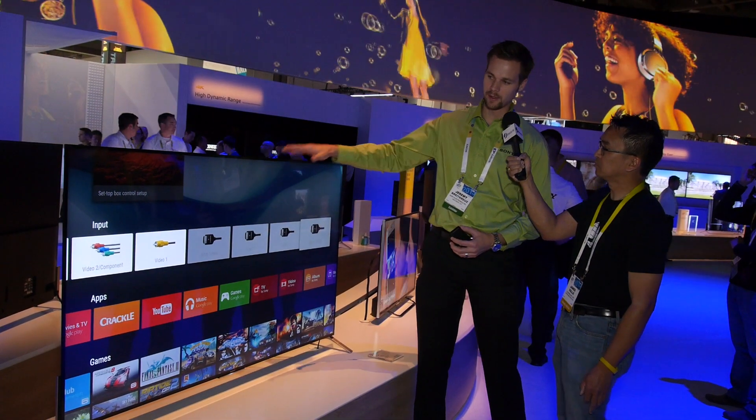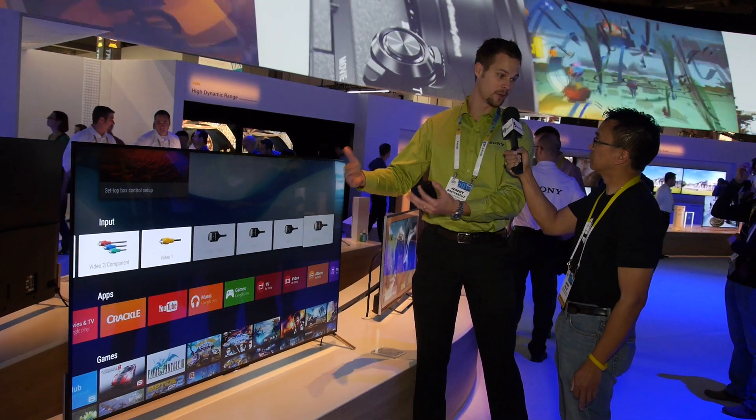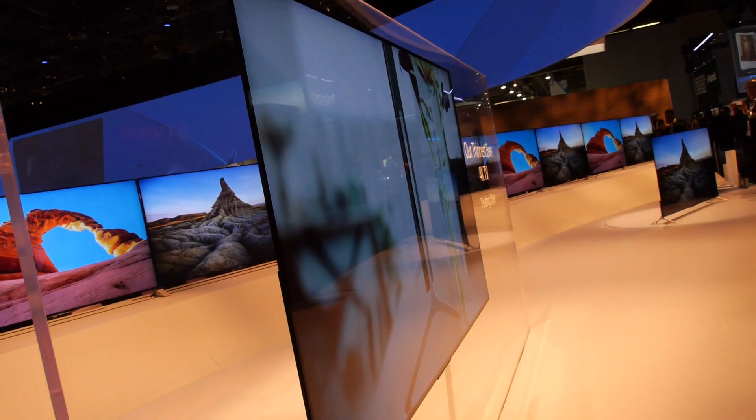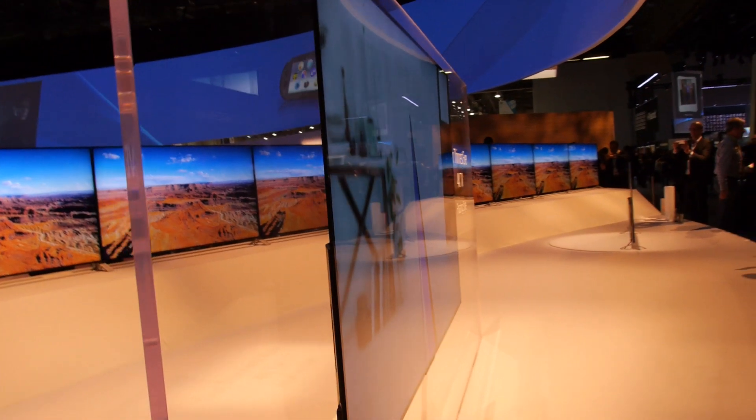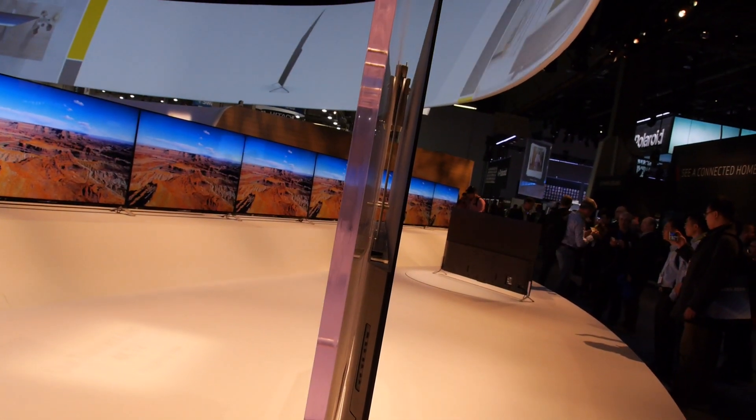The cool thing about this TV this year is not only the thinness of it — when you hang it on the wall, it comes with a supplied wall mount and it only sticks out 4cm from the wall. We call it a floating mount design, so it gets really, really thin against the wall.